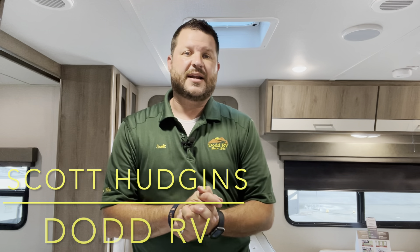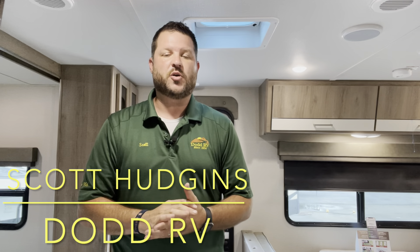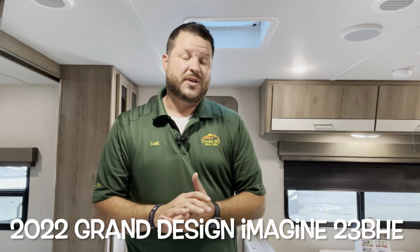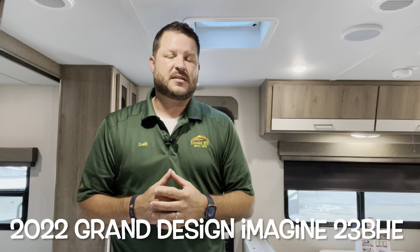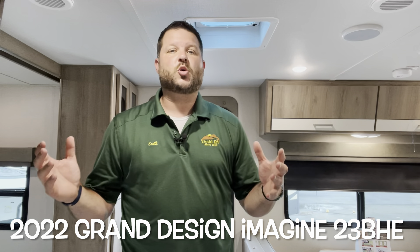Hello again everybody, it's Scott Hudgens with Dodd RV located in Yorktown, Virginia, family owned and operated since 1956. Today we're looking at a brand new 2022 Grand Design Imagine XLS 23BHE. The 2022s are here. I've already put out one of the regular Imagines — doing the XLS today.